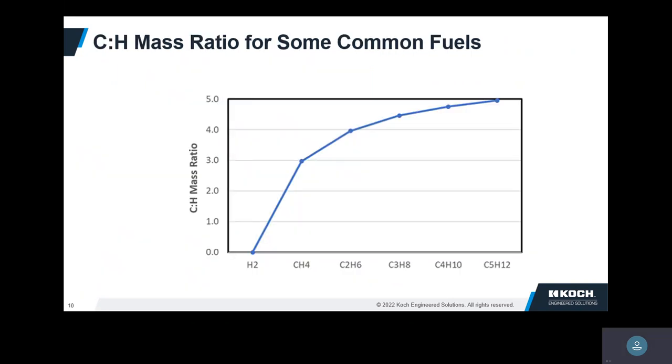So why the interest in hydrogen? Hydrogen has no carbon in it, so when you burn it, it doesn't make CO2. As a combustion person, one of the things we're taught early on is when you have a hydrocarbon, you want the carbon to go to CO2 and the hydrogen to go to water. If you don't have any carbon, then you don't make any CO2.